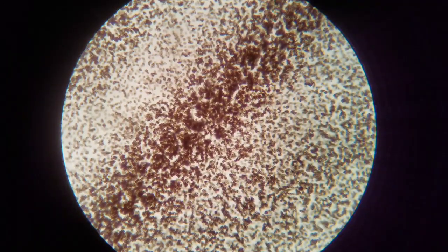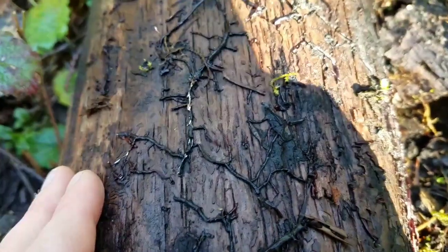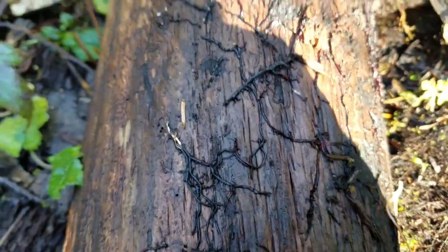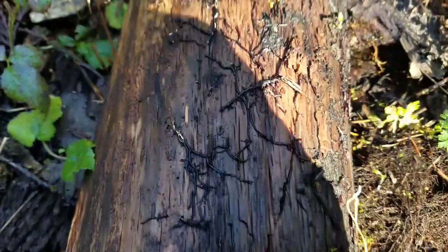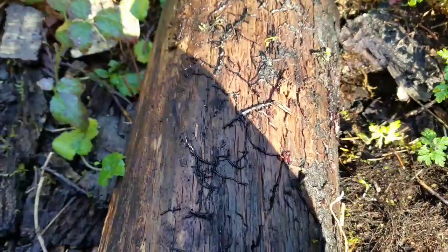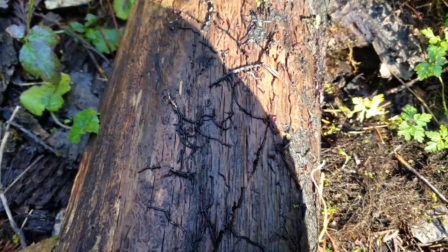These spores come out of a mushroom and blow in the wind. Once a spore lands in a suitable location, it becomes mycelium. Mycelium is a network of threads that goes through the soil. Mycelium is usually white and it can sometimes be yellow. This mycelium is black.